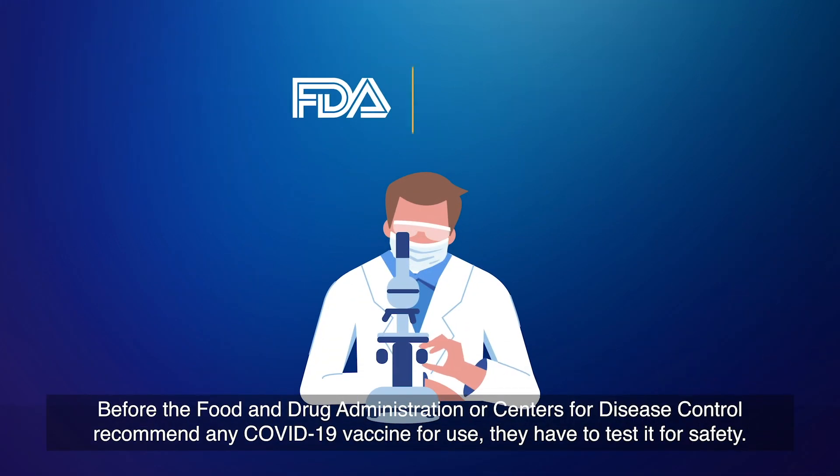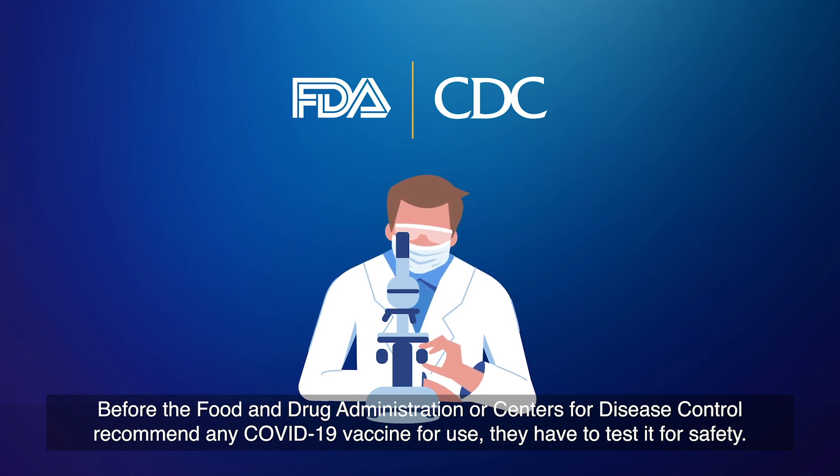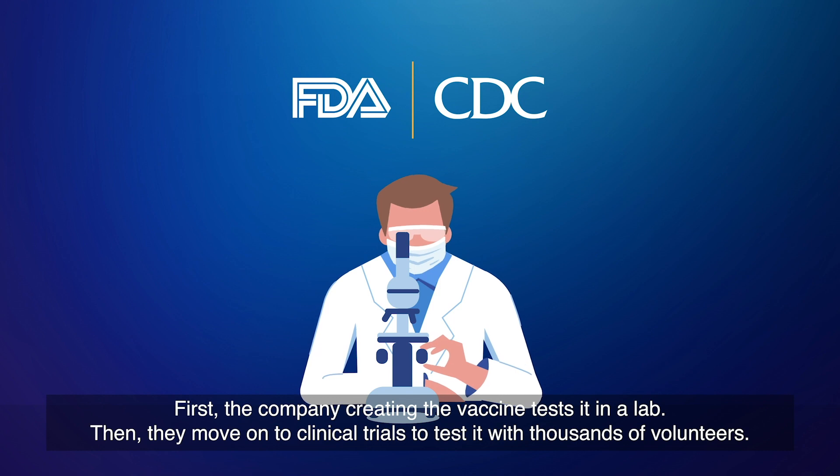Before the Food and Drug Administration or Centers for Disease Control recommend any COVID-19 vaccine for use, they have to test it for safety. First, the company creating the vaccine tests it in a lab.